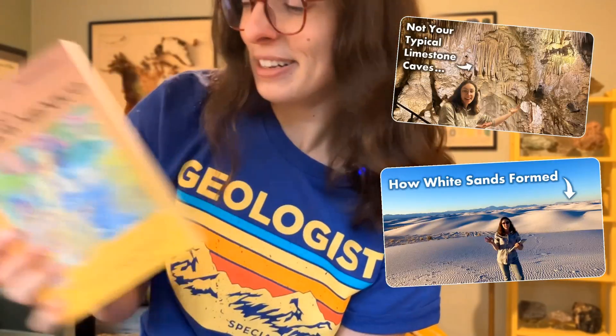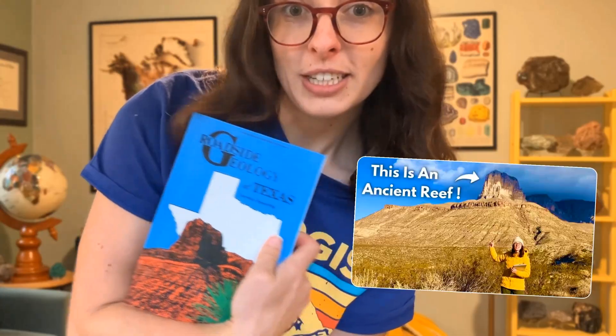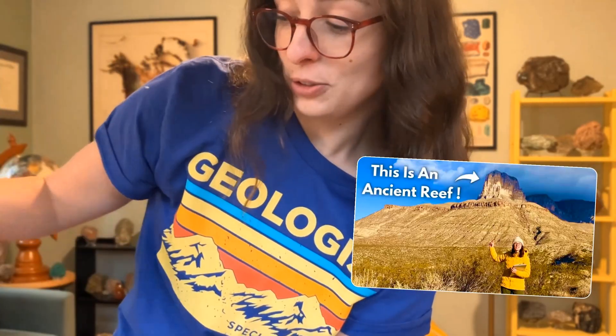The roadside geology books are a bit more roadside — road cuts and things. Geology Underfoot is for if you want to go out and explore what's under your feet, rather than just what's next to the road. Both are so helpful for understanding where you're at and going on adventures. We've got New Mexico, which we'll hopefully use in a video soon, and the old version of Roadside Geology Texas — the new edition is the one I showed you earlier.